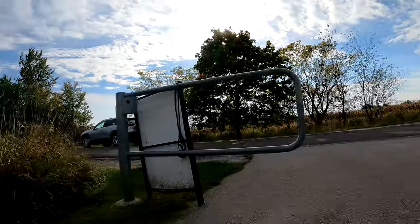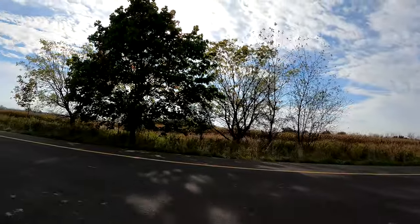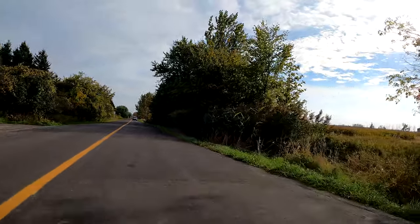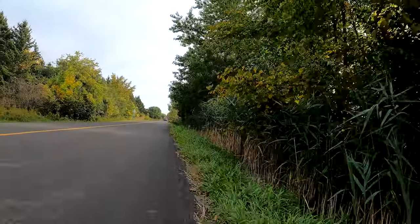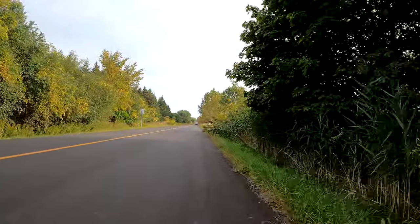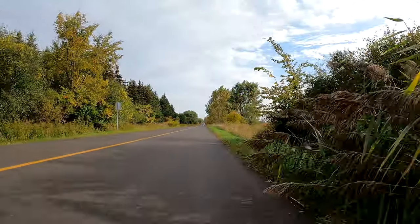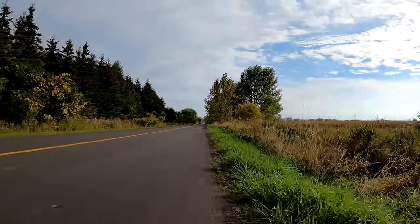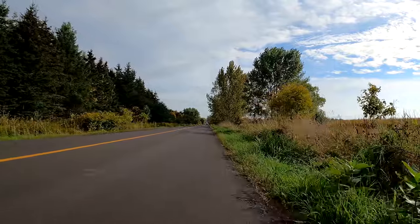Here's where the trail comes out onto the road and we'll turn left and head further south. The trail picks up again a little bit further down, and there's one more section of it, and then we'll be in Ajax.